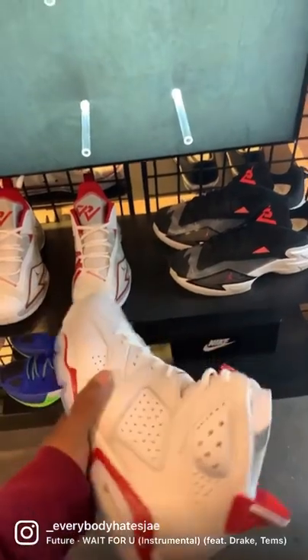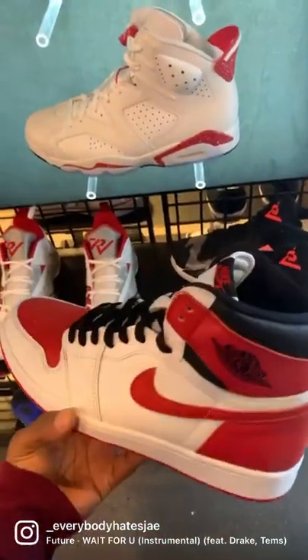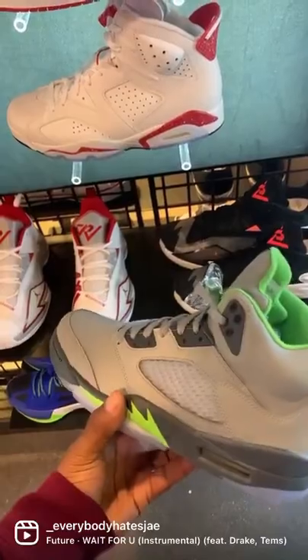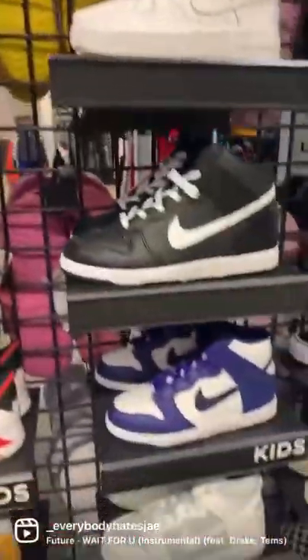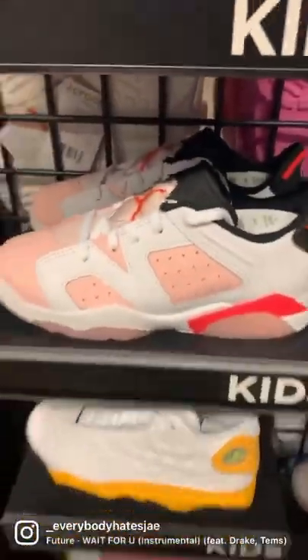Looks like we've got some red oreo sixes, some heritage ones, as well as some green bean fives. These are all main sizes. In this section we've got a lot — Heritage, McDonald's, sixes.